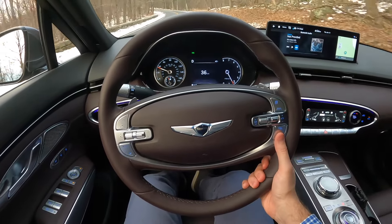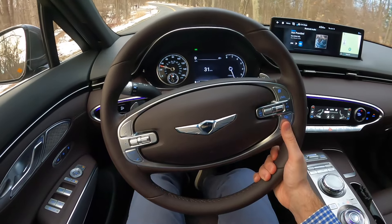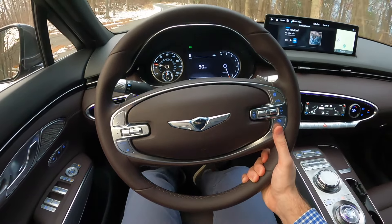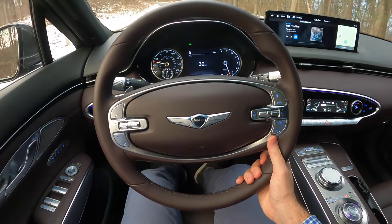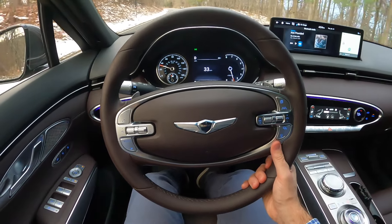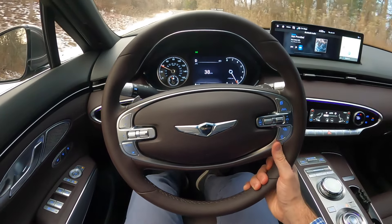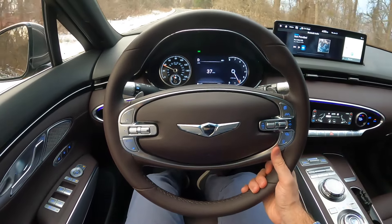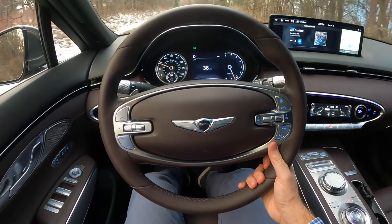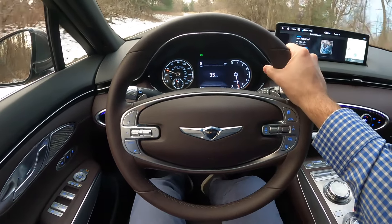That is a 2.5-liter inline four-cylinder turbocharged engine and it's very, very impressive — 300 horsepower, a lot of power for a vehicle of this size with all-wheel drive, and it feels great. The transmission has very crisp shifts — love the transmission. Even in comfort mode it provides great response, doing a phenomenal job at holding the right gear and finding the right patterns. From a drivability standpoint, it's really a phenomenal vehicle.